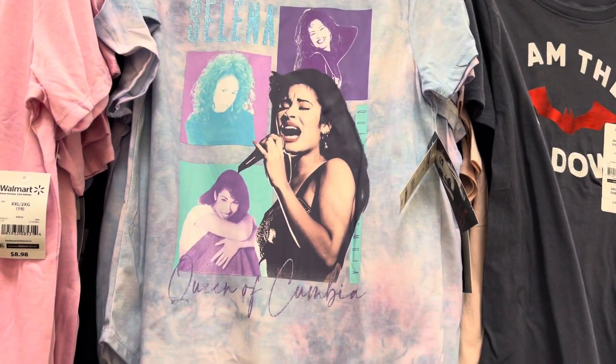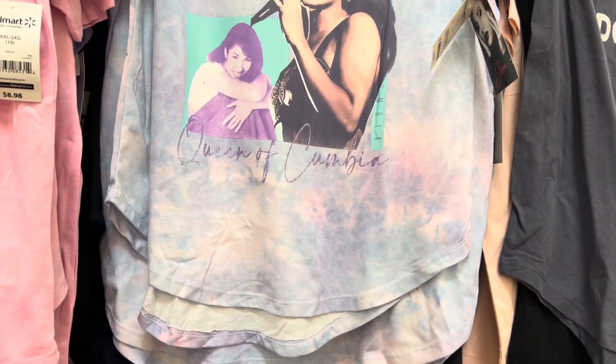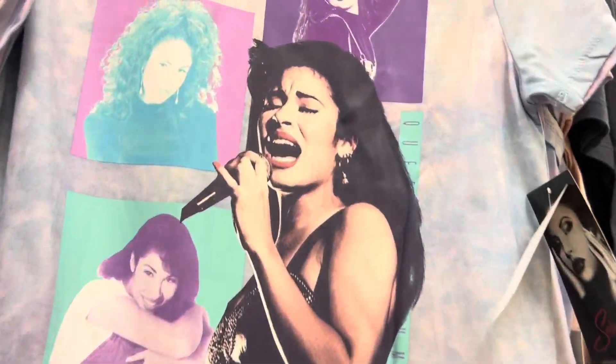Hi guys, welcome back to a new video. Today we are Walmart clearance shopping. My name is Leticia and let's see what we can find today.